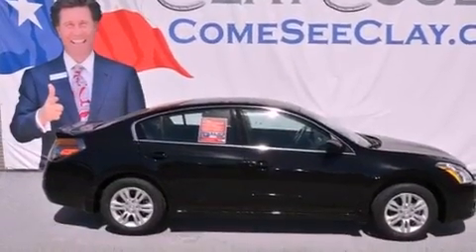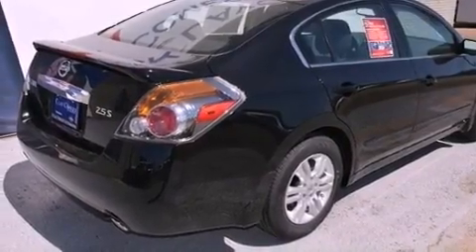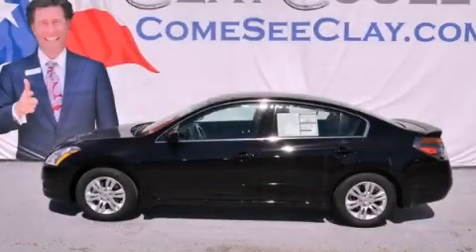With an EPA estimated rating of 32 miles per gallon on the highway, you won't be making frequent trips to the gas pumps. Contact us today to arrange your test drive.